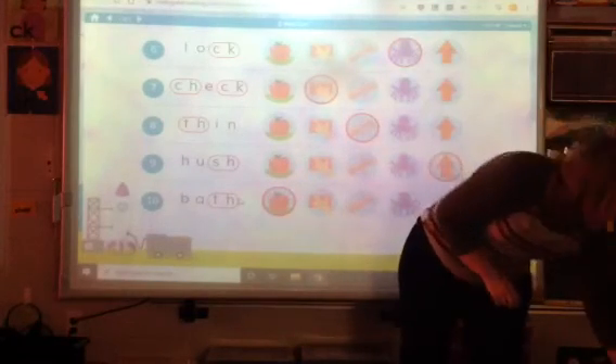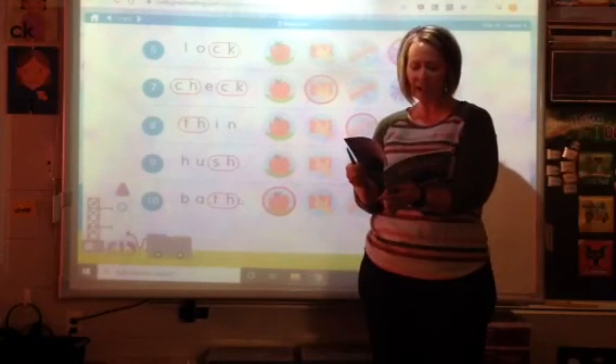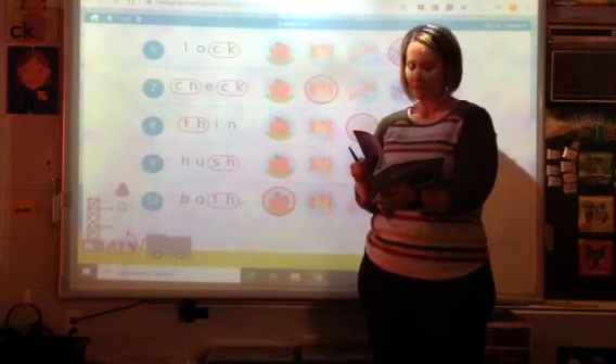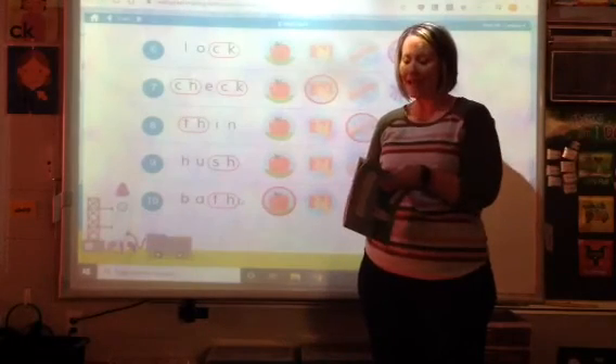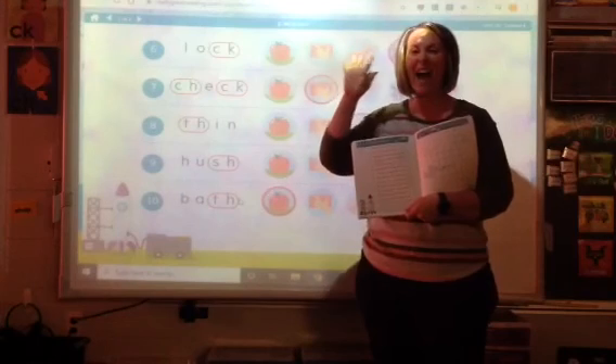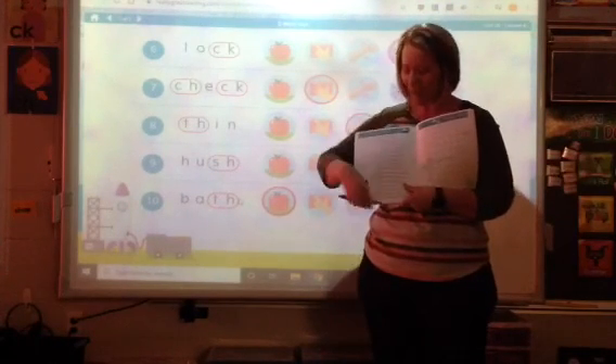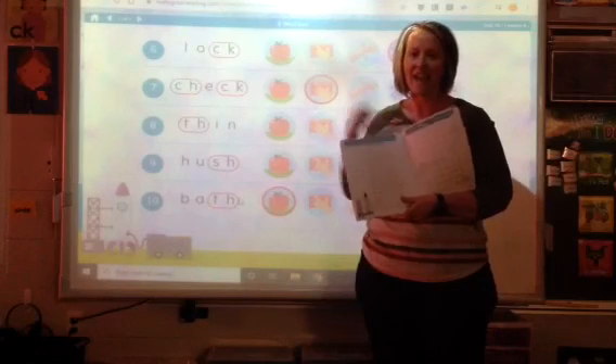Boys and girls, I also want to challenge you to go to the next page. Miss Martin's looking for it — page 30. I wonder if you can read five sentences to somebody in your house. Read five of these sentences today. Bye.